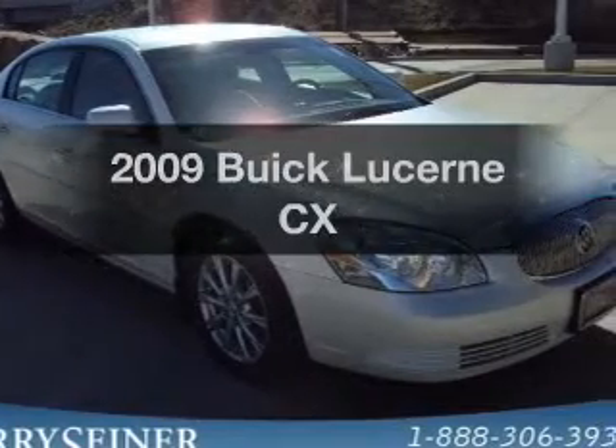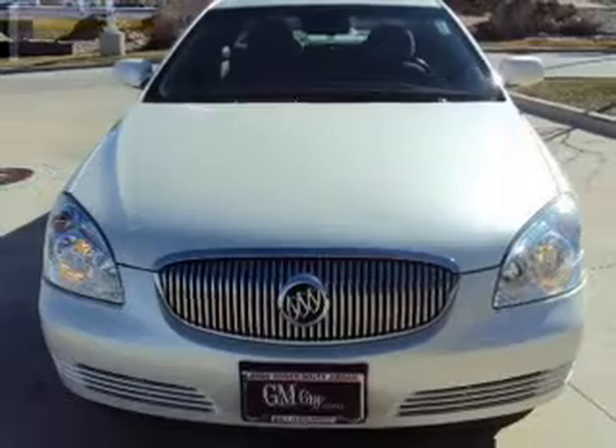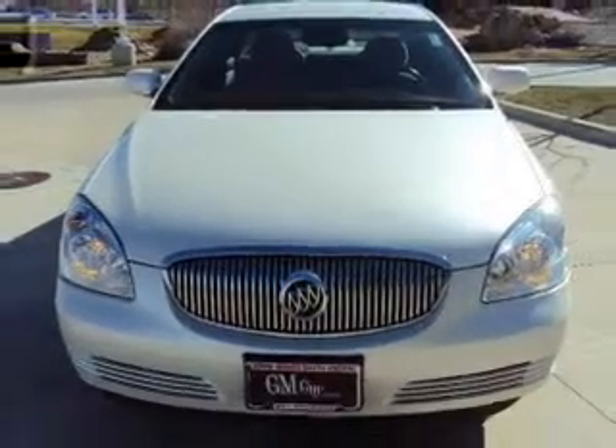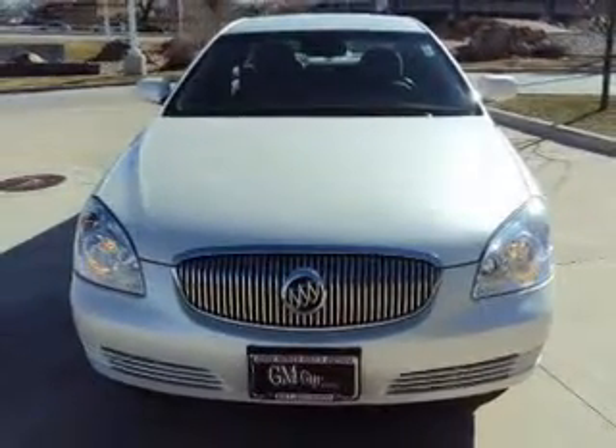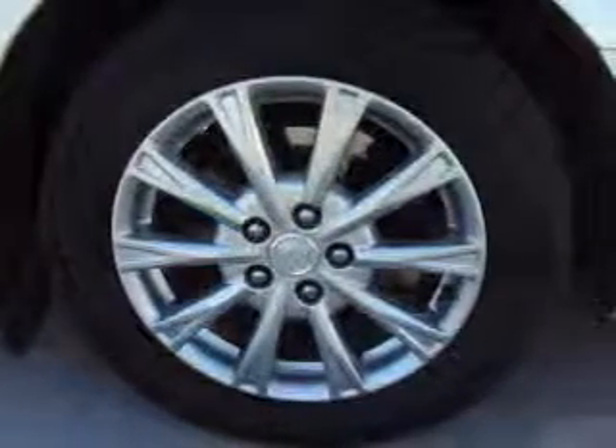Imagine yourself in this 2009 Hewitt Lucerne — everything you need under one roof with this great vehicle. With a solid 6-cylinder engine, the powertrain includes front-wheel drive driven by an automatic transmission.